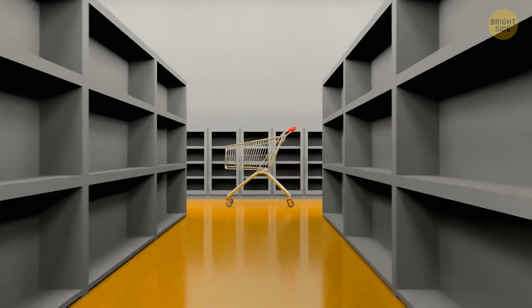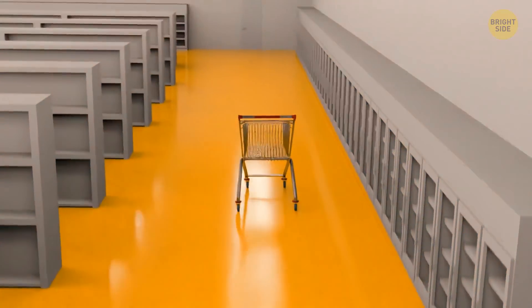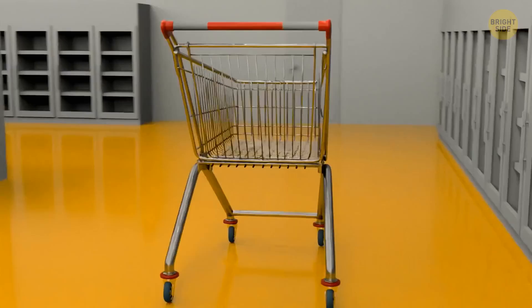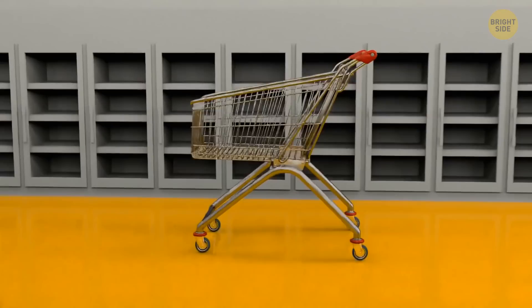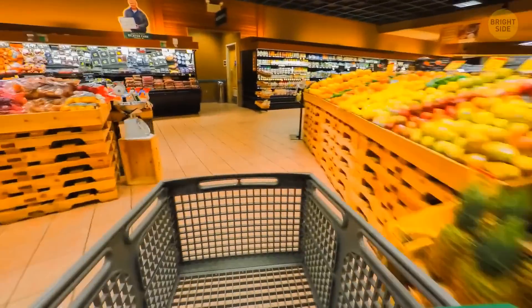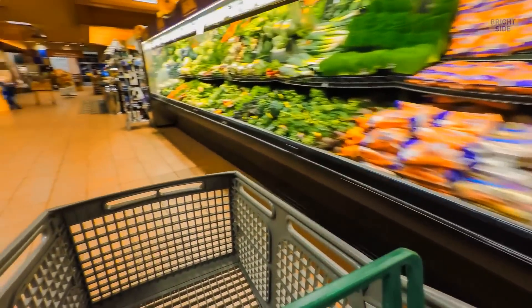Supermarket shopping carts usually look simple, but they hide tons of secrets. They often shake when moving and sometimes even make loud clinking noises. But that's not because they're old or of bad quality. This is a psychological trick. The faster you walk, the louder the noise the cart makes. Trying to produce as little noise as you can, you start walking more slowly.